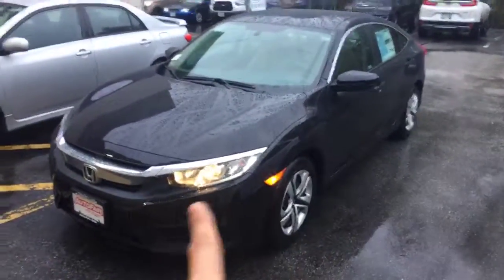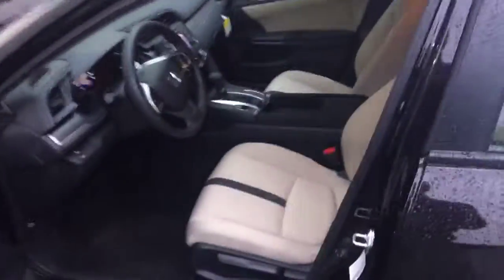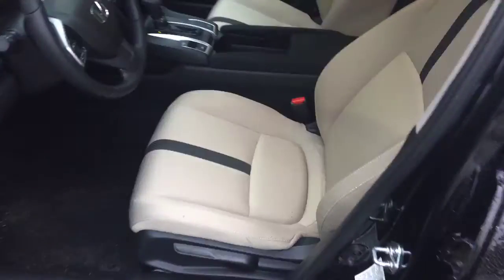You can see it's got the daytime running LED lights, color is black with the tan cloth interior, power windows, doors and locks, adjustable seats, automatic transmission.